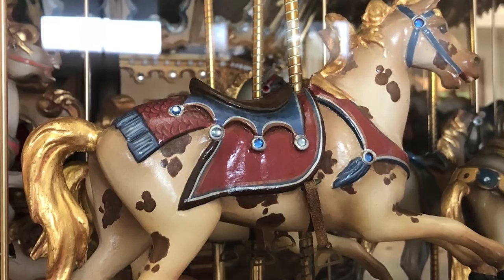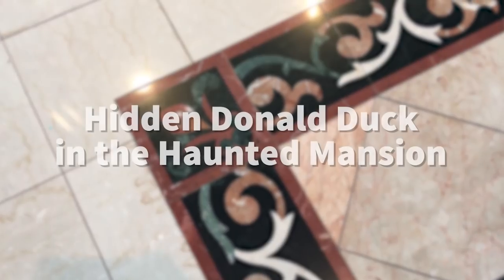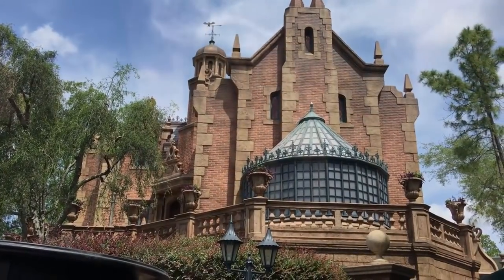We talk about hidden Mickeys all the time on this channel — there are hidden Mickeys all over the parks and resorts. But did you know there's actually a hidden Donald as well? If you go to the Haunted Mansion, you will see on a straight-back chair an image that looks an awful lot like Donald Duck, and everyone considers that to be a hidden Donald.